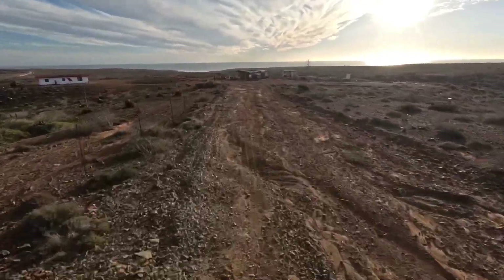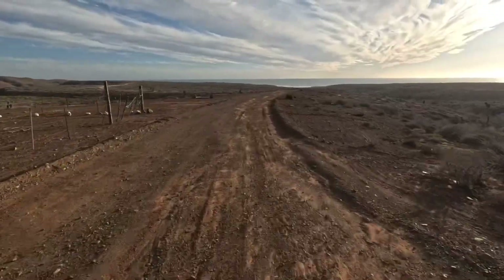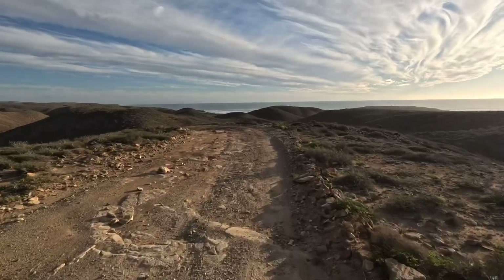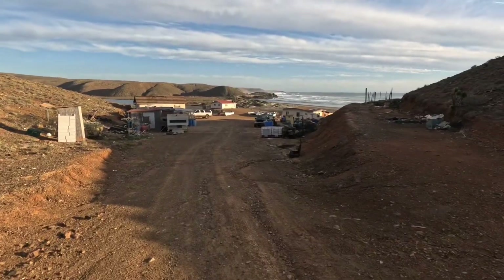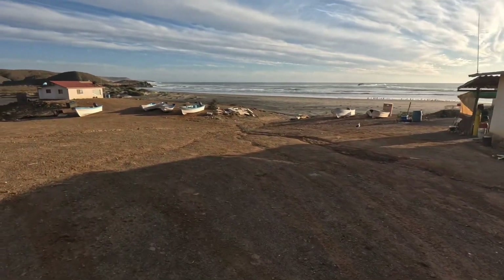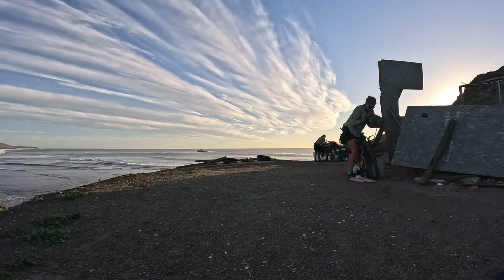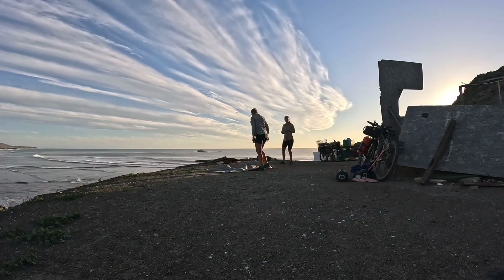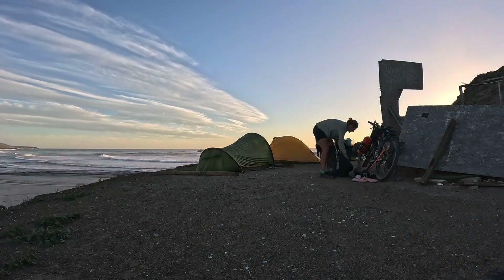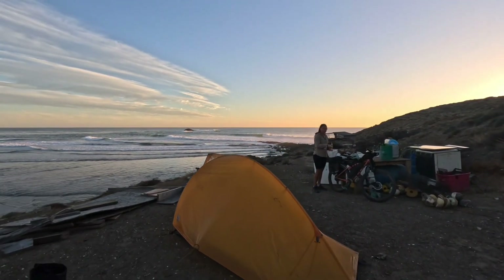We had the first glimpse of the ocean, which was so exciting because we weren't actually sure if we were going to make it all the way to the coast on the first day. The last bit from when we could see the ocean to when we actually got there was a lot of up and down — that last 10k to the little fishing town called Faro de San Jose.